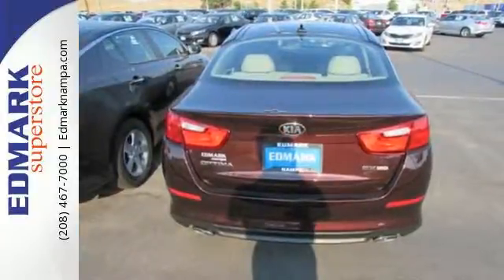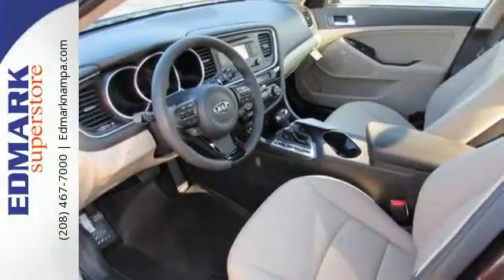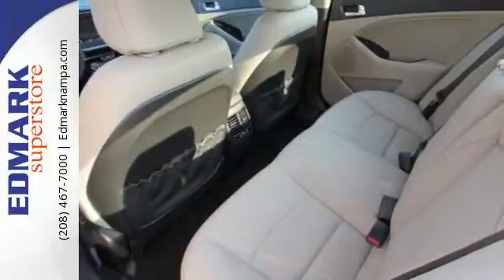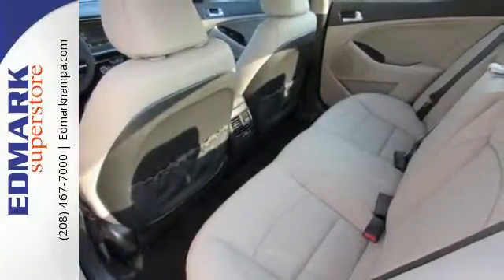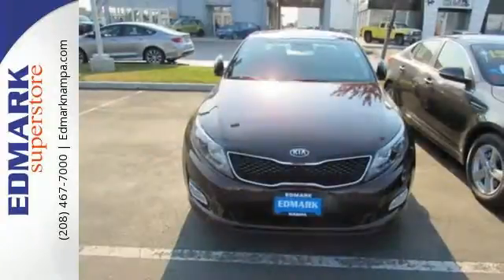An efficient yet exciting drive is aided by the 6-speed automatic transmission with Sportmatic, vehicle stability management, and active ecosystem. A long list of conveniences begin with heated mirrors, keyless entry, a cooling glove box, and Bluetooth. For superior style and comfort,